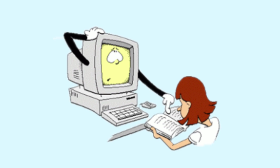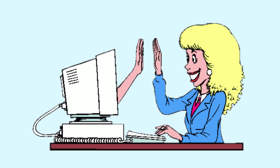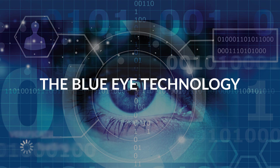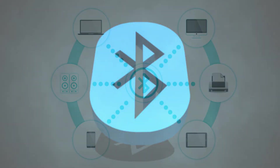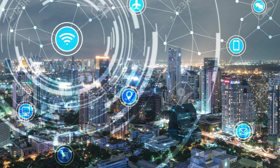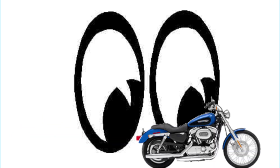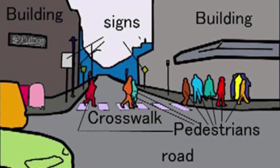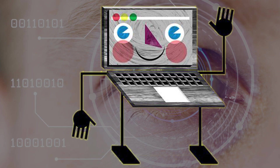This is actually possible by a technology called Blue Eye Technology. The word 'Blue' in Blue Eye Technology stands for Bluetooth, which facilitates wireless communication, and 'Eye' stands for eye movement, which allows us to obtain a lot of interesting and necessary information.